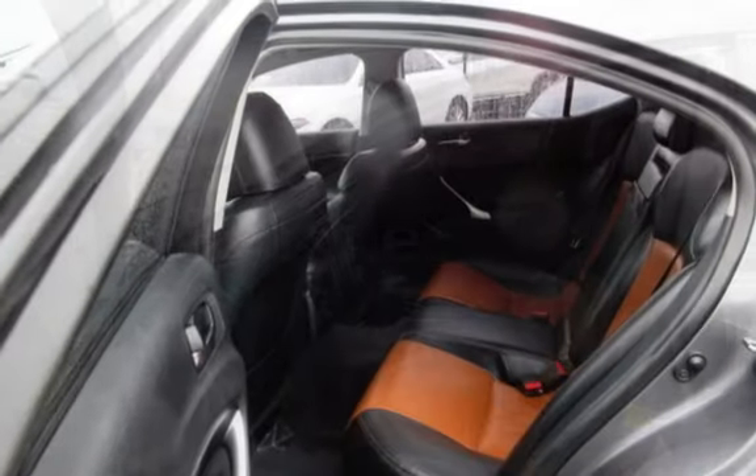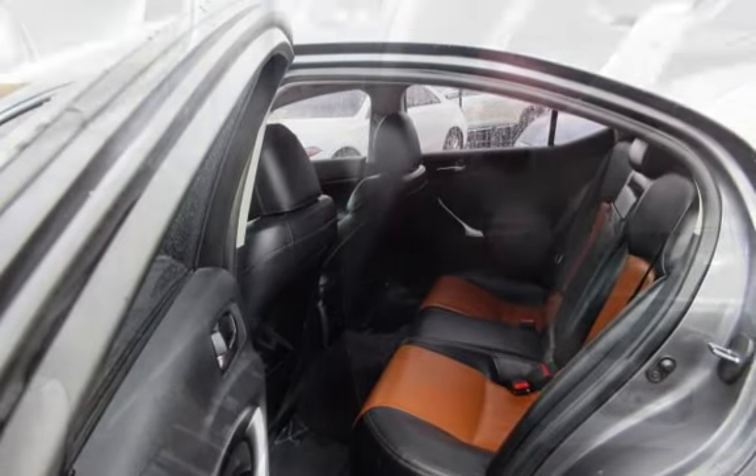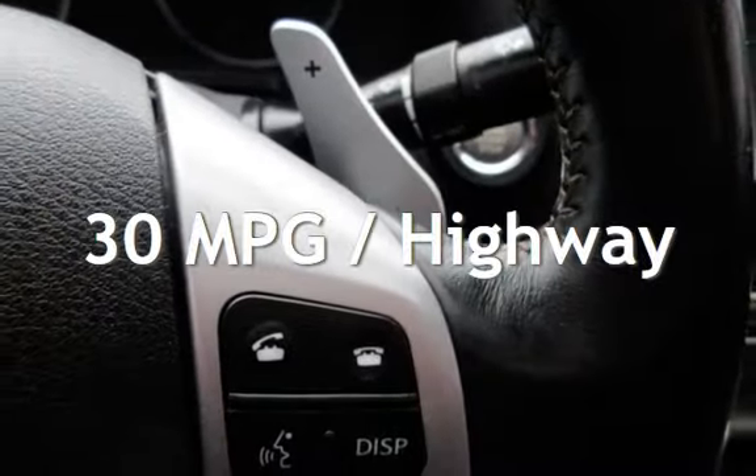This Lexus has less than 97,000 miles on the odometer. Estimated fuel economy for this vehicle is 21 miles per gallon in the city and 30 miles per gallon on the highway.